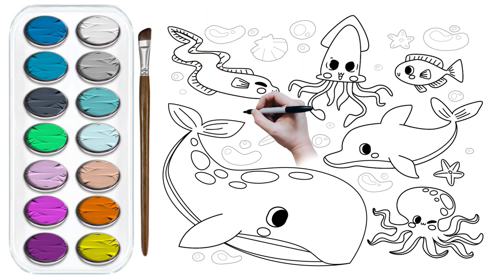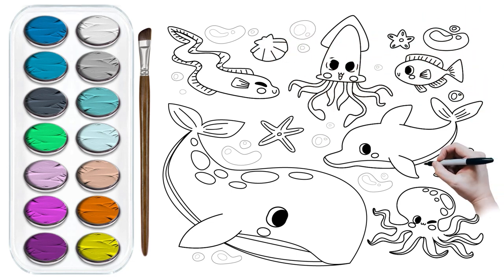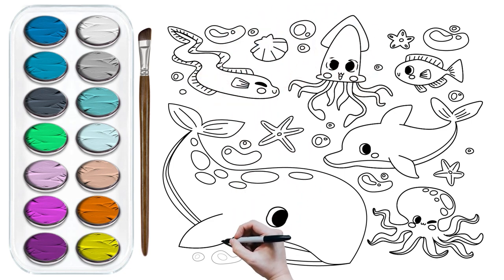The adventure begins when we use our brushes to bring these ocean buddies to life with a rainbow of colors. It's like giving them a vibrant undersea party!